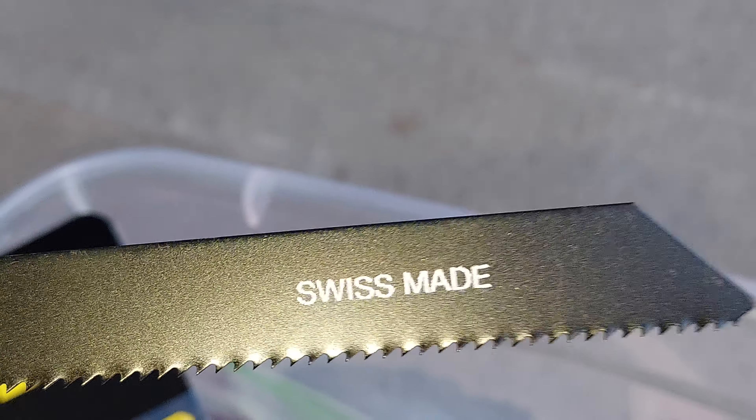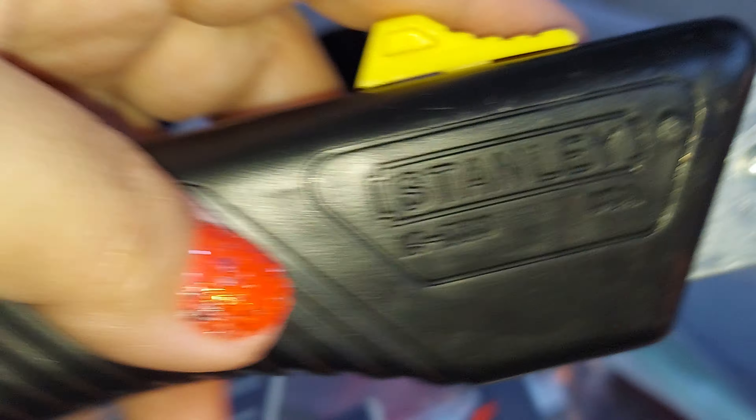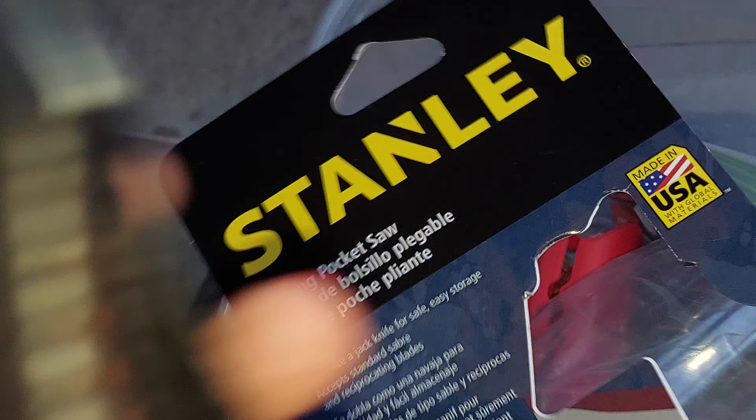This is kind of nice — it's Swiss made. When you fold it, it's kind of nice. That's the one.